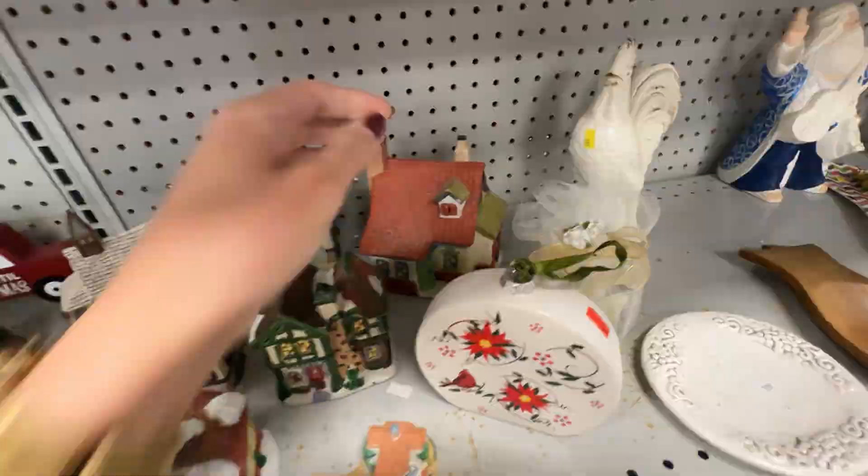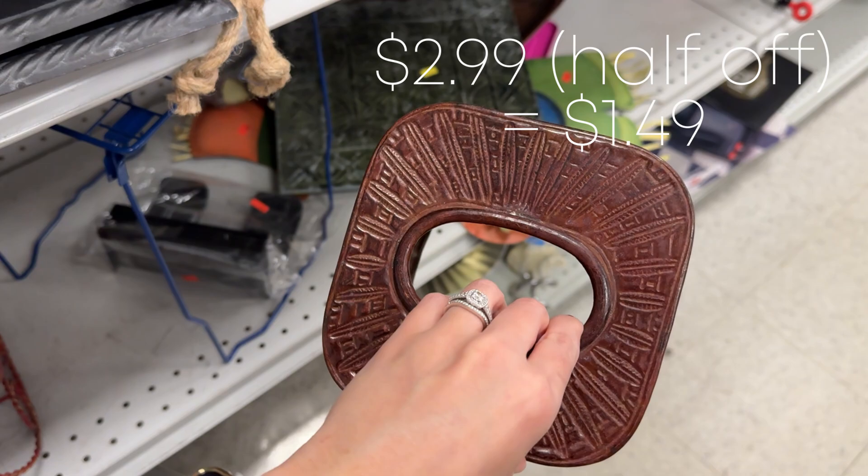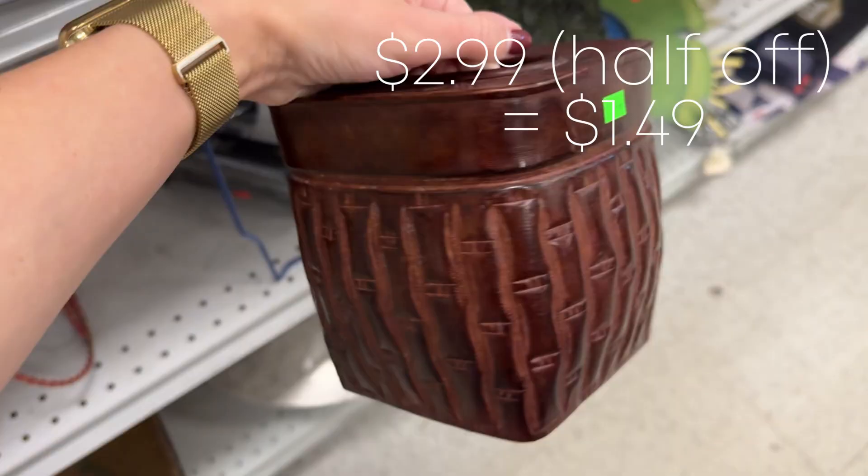I have been looking for tissue box covers to DIY and this one was $2.99. I liked that it has a texture to it already, so I'm going to grab this one for a future DIY project.